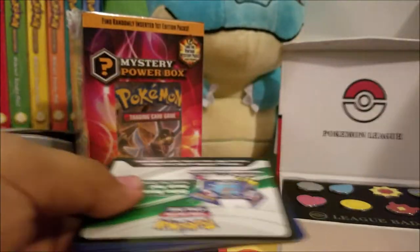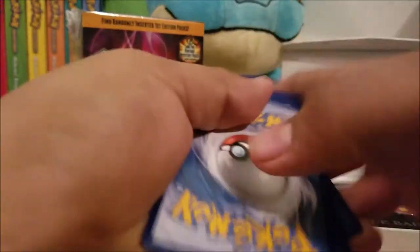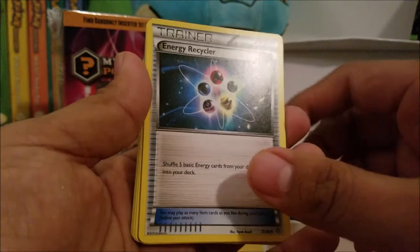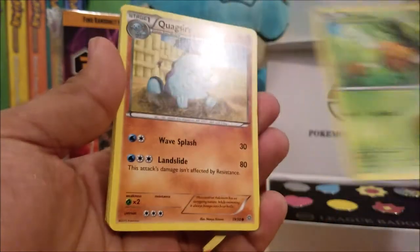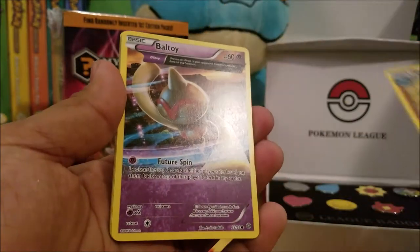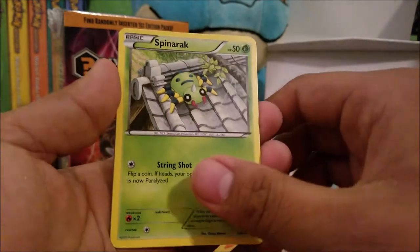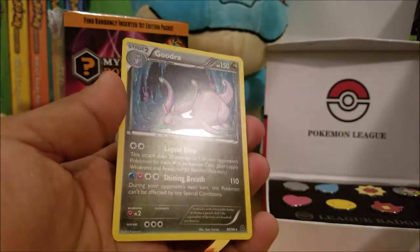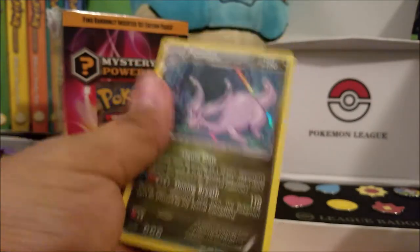Our last pack for the second box is Ancient Origins. That one was stuck. Here's our code, guys. We got a Faded Town, Wimpod, Energy Recycler, Combee, Quagsire, Bouticali, Spinarak, Meowth, a Paint Roller trainer, and Goomy — this is a Holo Goomy. Did you see Ash's Goomy on the TV show? Pretty strong Pokémon.